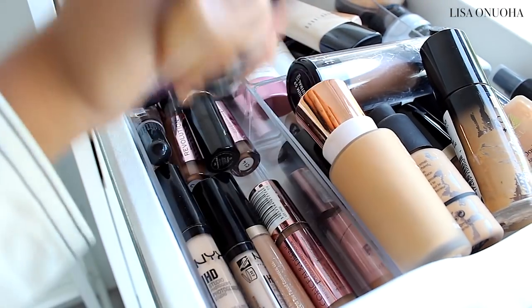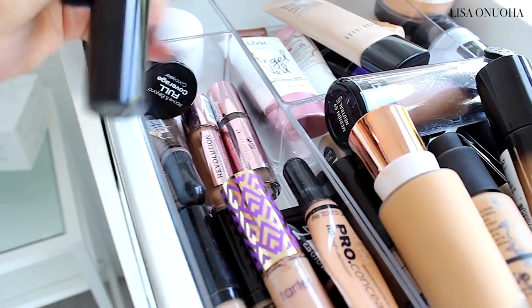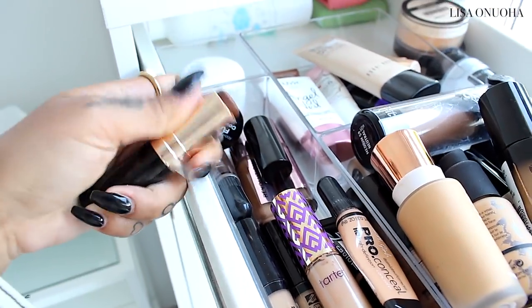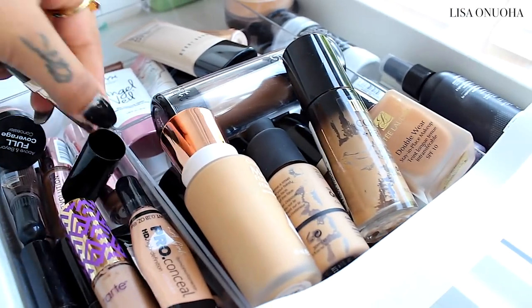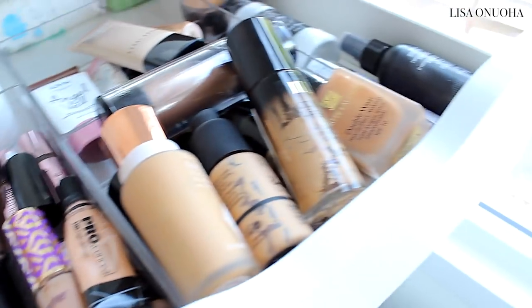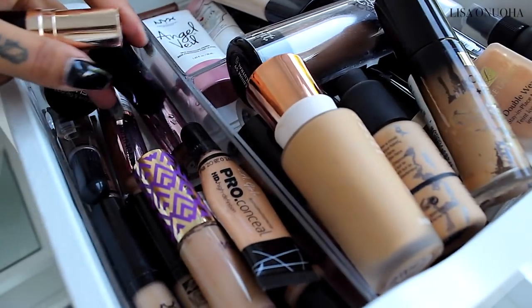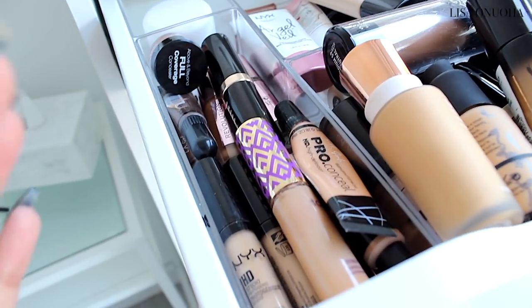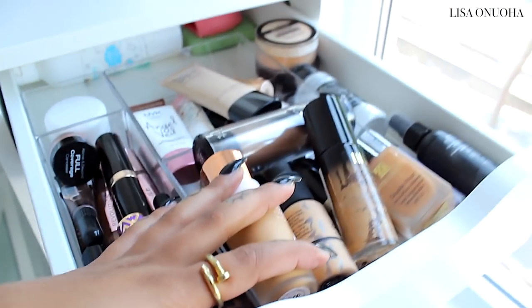Over here I have my concealers that match my skin color, and on top I have a contour stick and some darker concealers. I also have an orange concealer that I honestly never use but can't bring myself to throw out. So that's the top drawer — basically all base products: foundation, concealer, and everything like that.